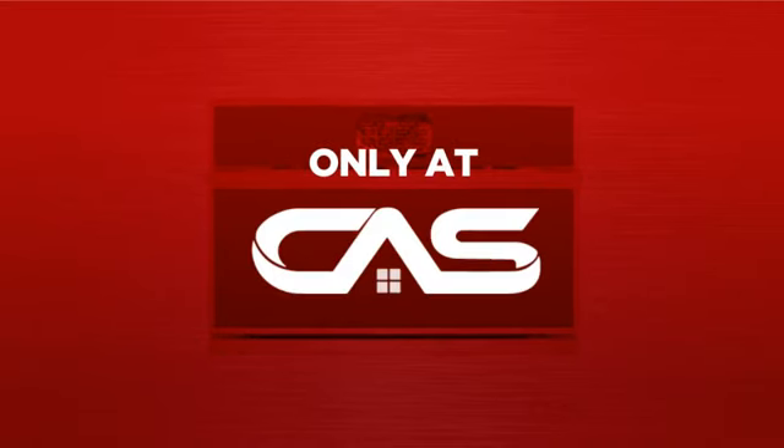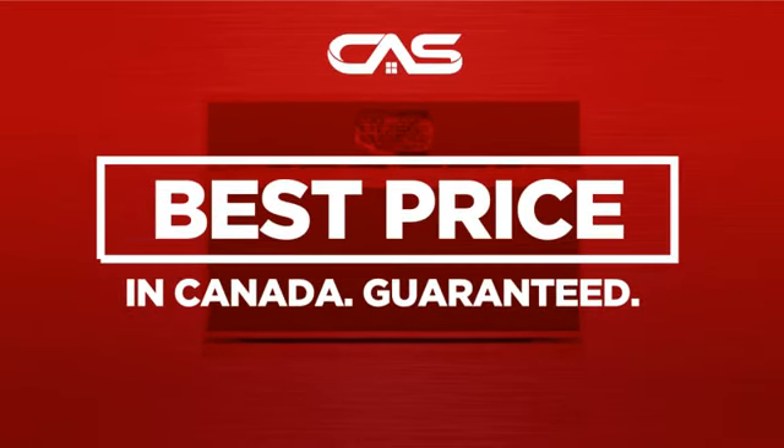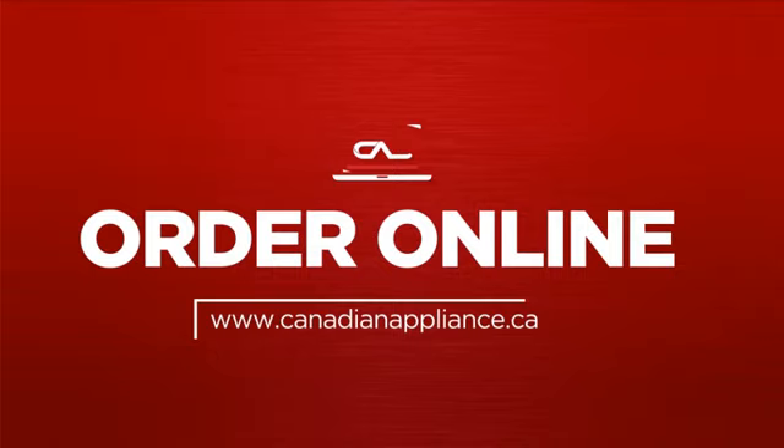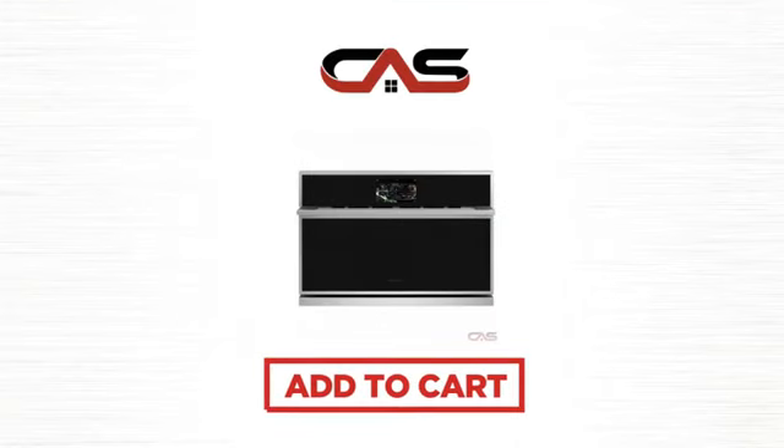And only at Canadian Appliance Source, you get this wall oven at the best price in Canada. Plus, it can be delivered within 48 hours. Order online or get it at one of our showrooms in Canada. So click to order now or check out our hot deals at Canadian Appliance Source.